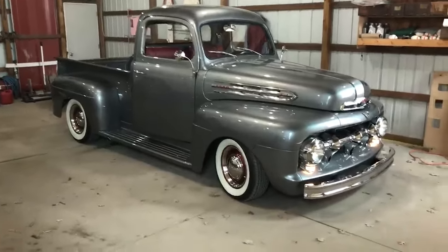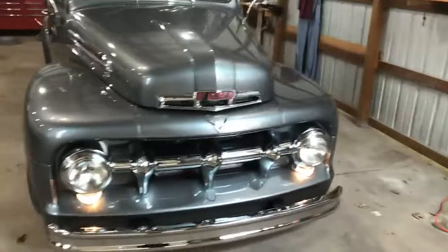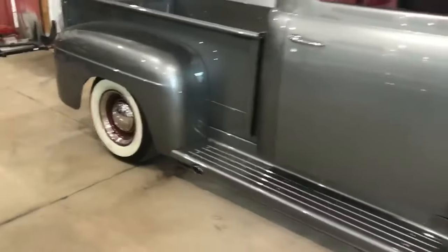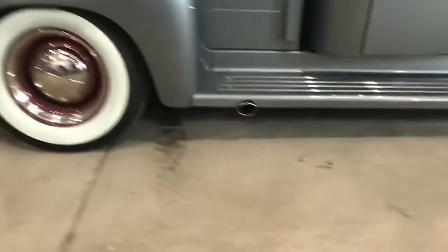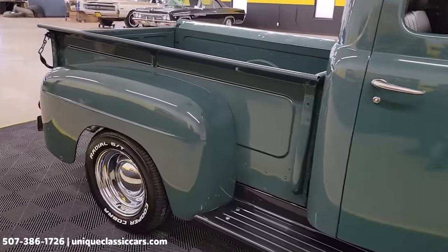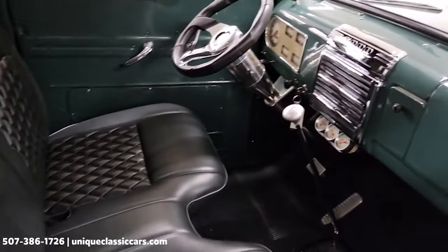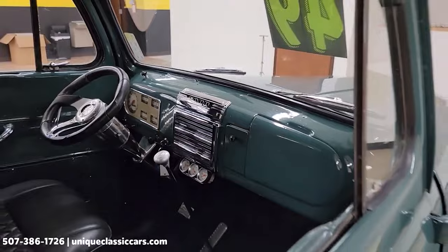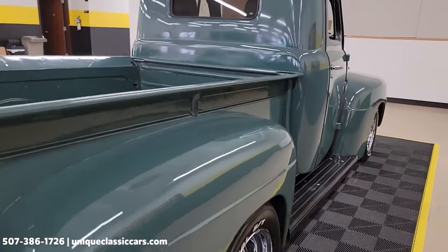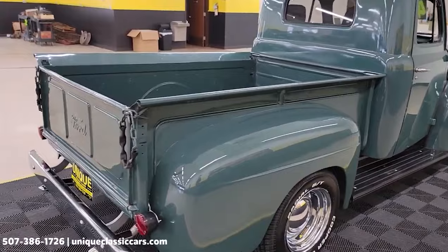The Ford F1 is a legendary pickup truck that played a pivotal role in establishing Ford's reputation for building reliable and durable trucks. Introduced in 1948, the F1 was the first truck in Ford's F-Series, which has since become the best-selling truck line in the United States. The F1 was a groundbreaking vehicle that set new standards for comfort, performance, and utility. Unlike previous models, the F1 was built with a dedicated truck chassis rather than adopting a car frame. This allowed for stronger and more durable construction capable of handling heavier loads and tougher conditions. The F1 also introduced a more comfortable and spacious cab with improved seating, better visibility, and enhanced ergonomics.